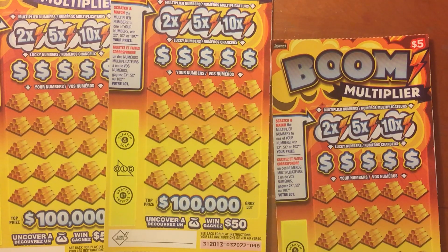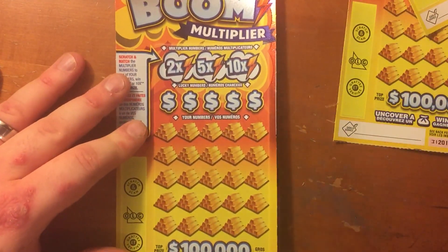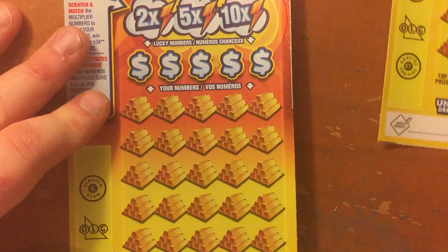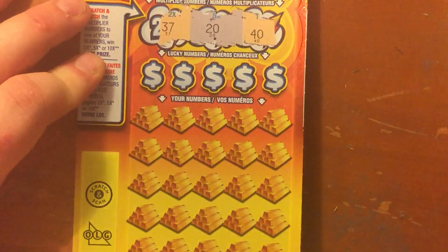These are all from the same pack. I've got tickets 67, 48, and 47. So let's start this thing. Let's see if we can get the zoom in perfect. Alright, the 2x number is 37, the 5x number is 20, the 10x number is 40.